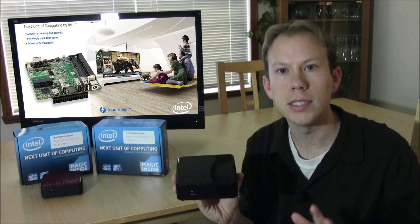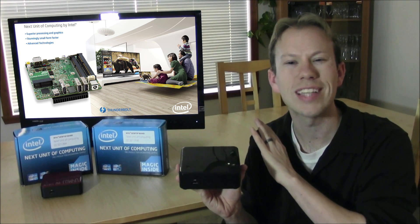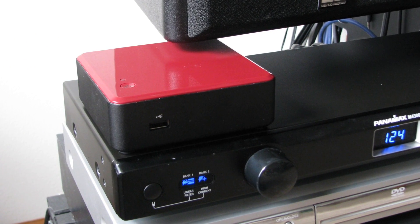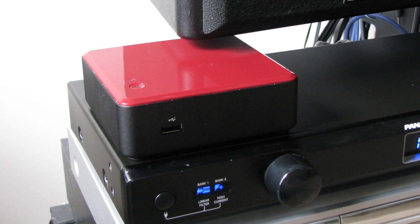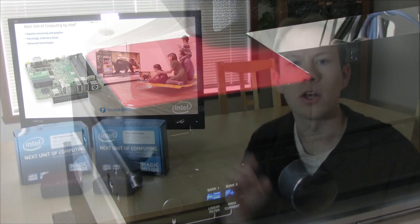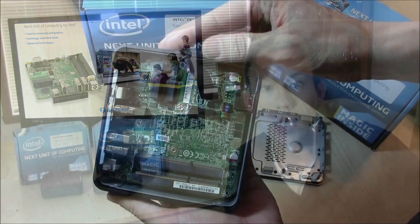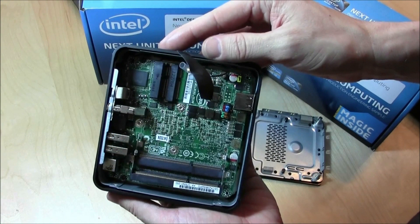Ultra-small PCs are one of the hardware industry's hottest selling segments, and Intel's NUC is the coolest ultra-small PC ever. NUC is unlike any other ultra-small PC out there. It's based on an all-new blazing-fast 4x4 motherboard and Intel Core processors that bring real computing performance into a versatile form factor suitable for any purpose.